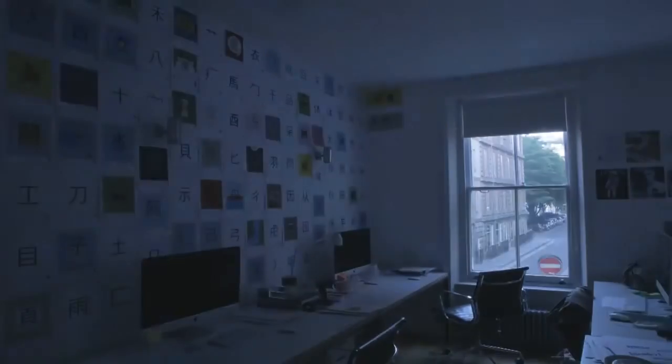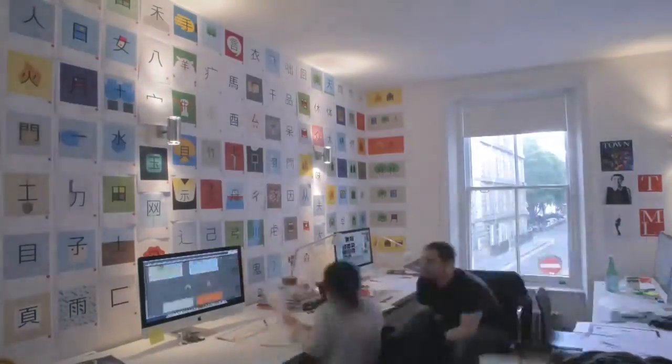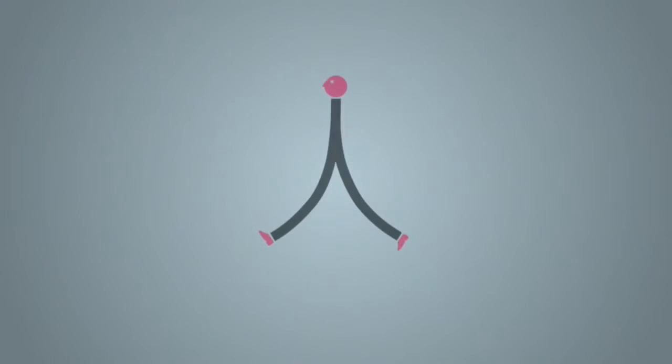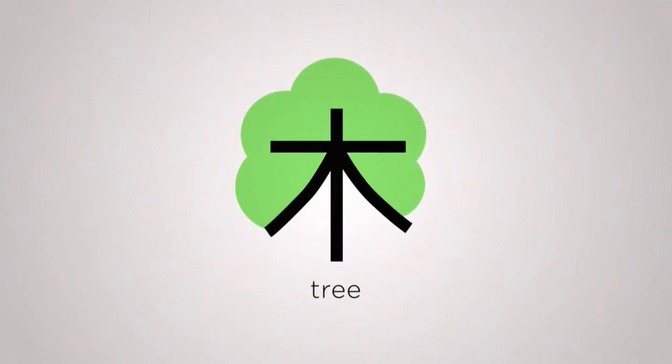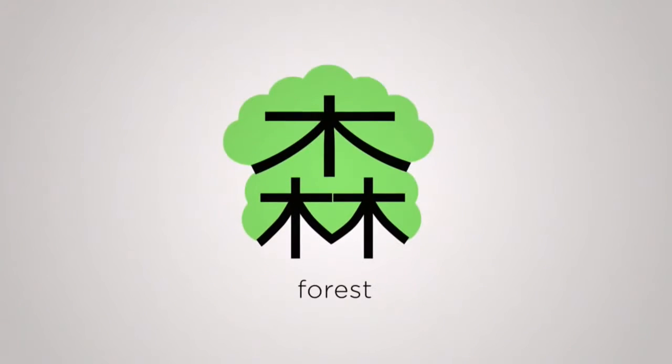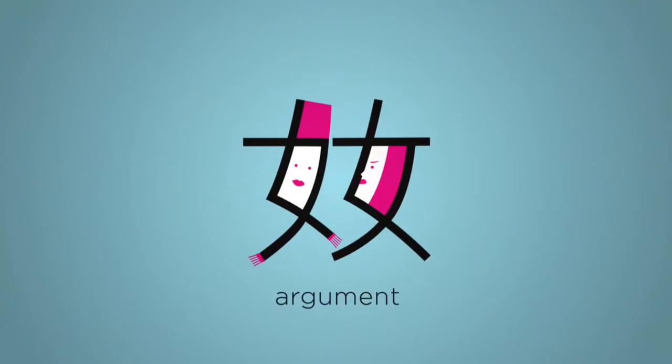We are turning hundreds of Chinese characters into beautiful illustrations to make them easier for you to remember. Remember person? The character for big is like a person stretching their arms wide, saying 'it was this big.' And of course, a big person is an adult. Or take tree — here it is. Two means woods. Three means forest. Or woman — two together means argument. Three of them means adultery.